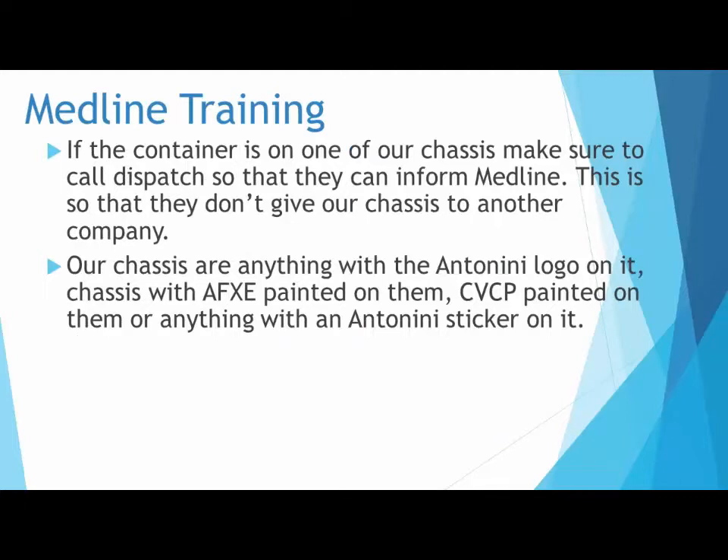If the container is on one of our chassis, make sure to call dispatch so that they can inform Medline. This is so that they don't give our chassis to another company. Our chassis are anything with the Antonini logo on it, chassis with AFXE painted on them, CVCP painted on them, or anything with an Antonini sticker on it.